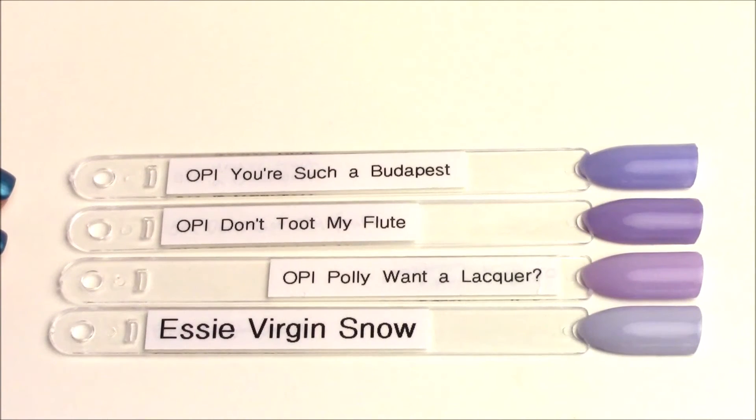Next up is the other purple of the collection, OPI Don't Toot My Flute. I pulled Your Such A Budapest because they're practically the same polish just in different tones — both have that crelly formula and are a little more difficult to work with since you have to build them up. Don't Toot My Flute is more purple; Your Such A Budapest looks a little more blue periwinkle-toned. The closest I found was Polywana Lacquer — a little lighter, almost more lavender, while Don't Toot My Flute is deeper and dustier. Essie Virgin Snow is much lighter and cooler. OPI I Am What I Amethyst is about 50% lighter, more along the lines of Virgin Snow.